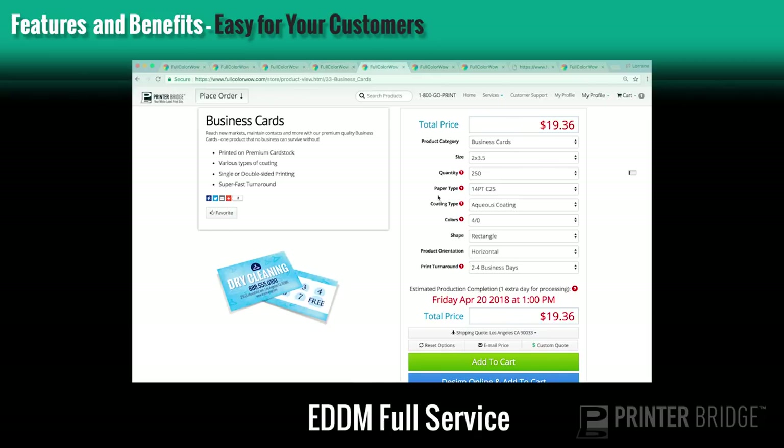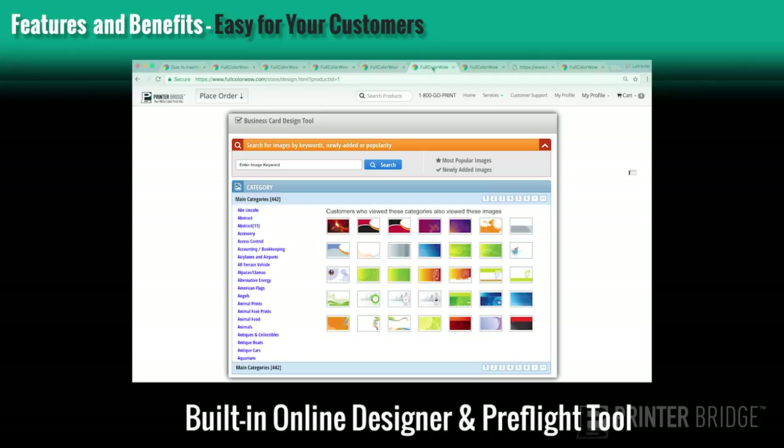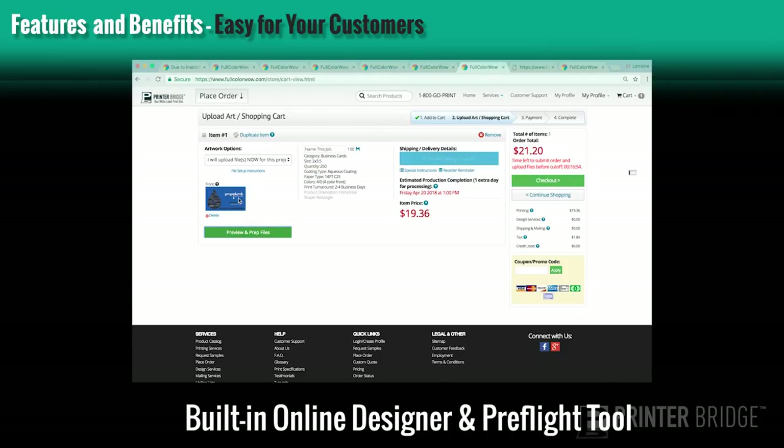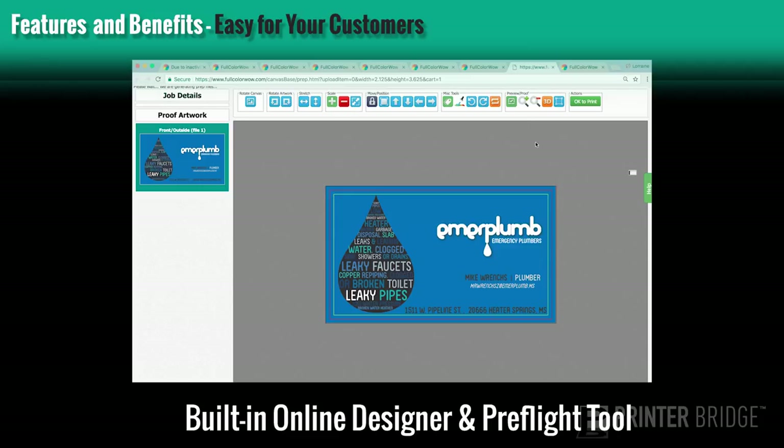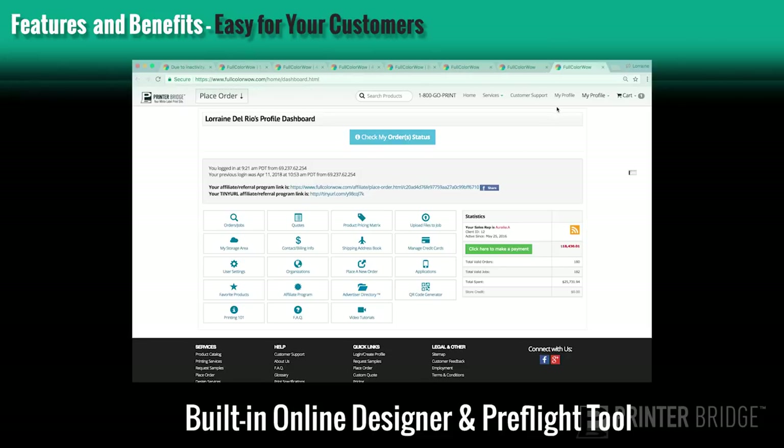Your customers can choose from a huge selection of pre-designed templates with our built-in online designer tool, allowing them to create their own art file right from your site. With a built-in pre-flighting tool, your customers can preview, edit, and approve their file all before checkout. Your customers can manage their order history, place reorders, make payments, and manage their favorite products right from their profile page.